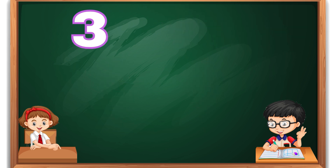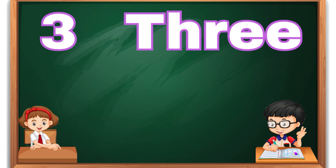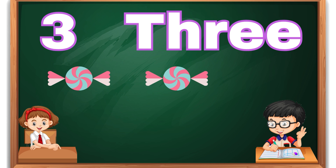Number three. T-H-R-E-E, 3. Three candies.